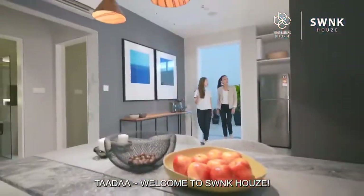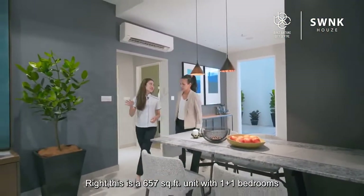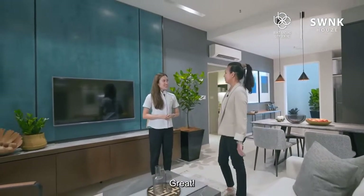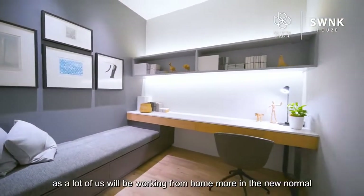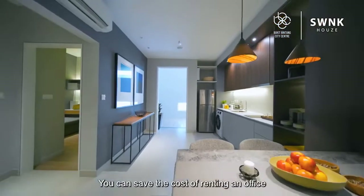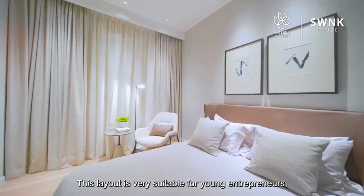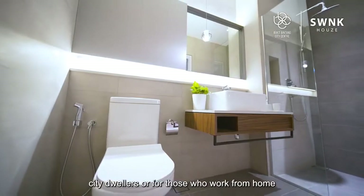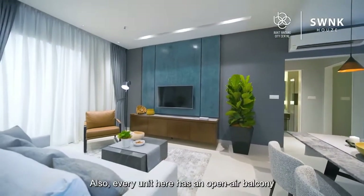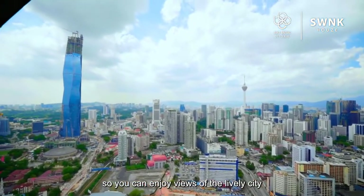Welcome to our Swank House show unit. The design is very stylish. This is our 657 square feet unit with a 1-plus-1 bedroom. I think this unit is really suitable for me. We've designed an office space here, as a lot of us will be working from home more in the new normal. You can save the cost of renting an office. This layout is very suitable for young entrepreneurs, city dwellers, or those who work from home.